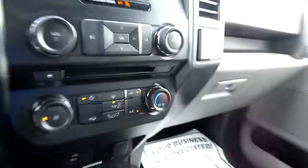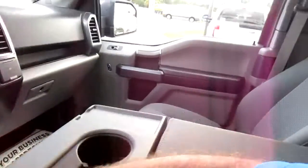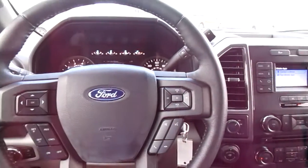You have a center console with lots of storage, and it folds away if you just need a mid-row seat — there's more storage underneath that as well. A very versatile layout on this truck. So if you're in the market for a pre-owned F-150 that's very low mileage and clean, come down to King's Colonial Ford and check this one out. Thank you for watching.